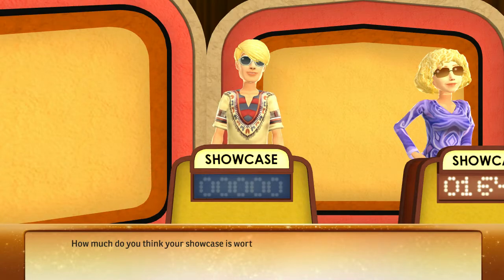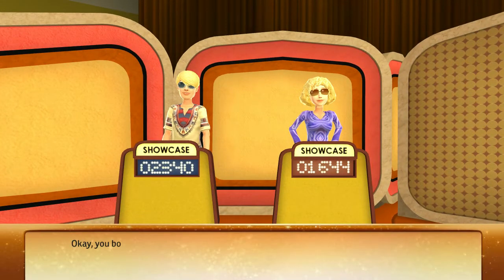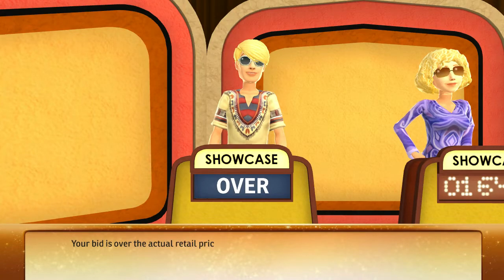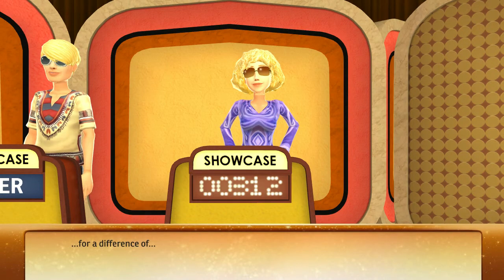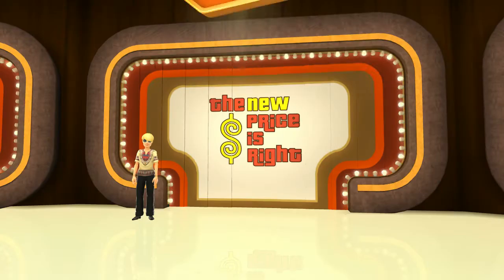How much do you think your showcase is worth? You've both bid on your showcases — let's see what they're worth. The actual retail price of the second showcase is... Your bid is over the actual retail price. Sorry. Your opponent's bid is closest. You don't win anything.